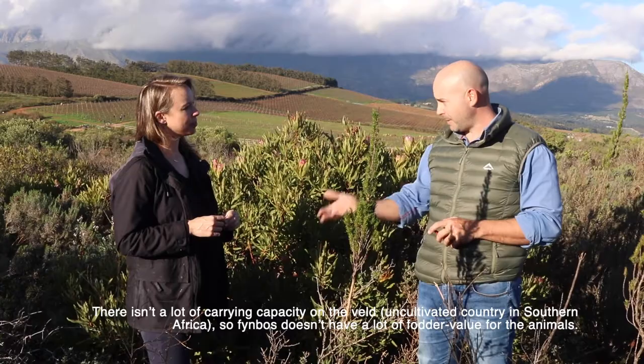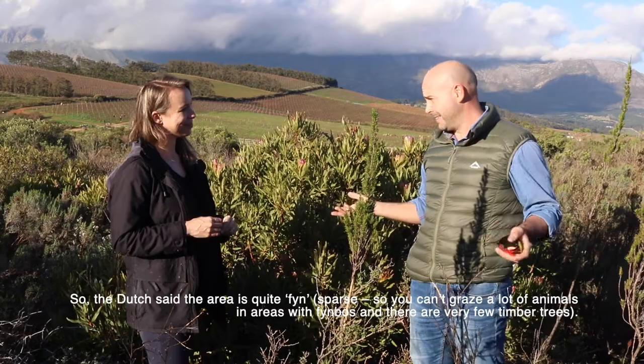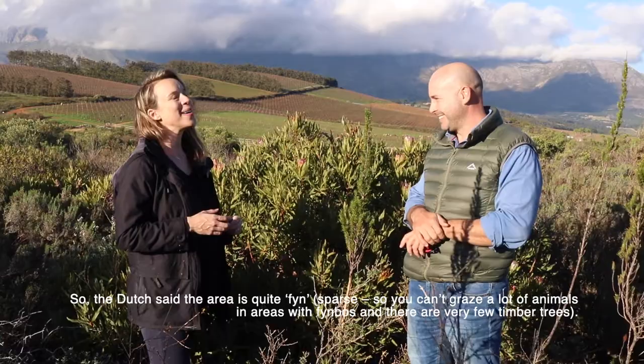So the Dutch said the area is quite fine - that's also where the Afrikaans word comes from. The fodder value is very little.